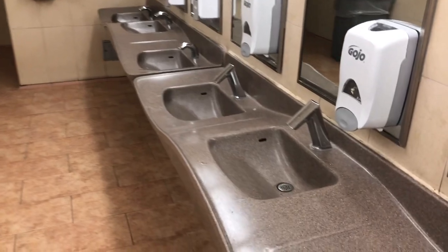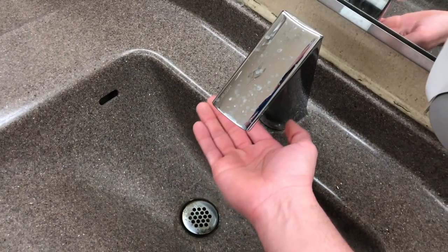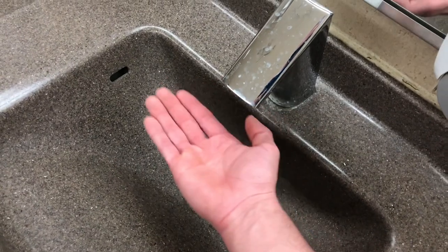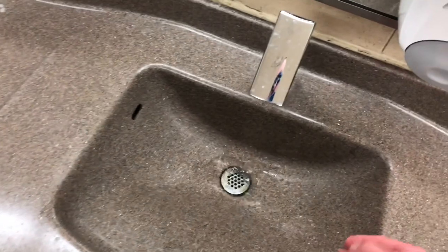Daddy's doing a restroom review again, okay? I'll rock you. I had a cut there because somebody walked in on me.